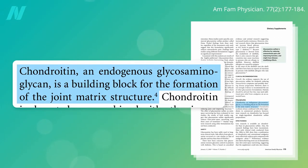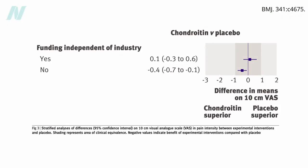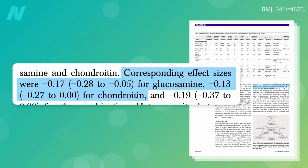Chondroitin is a structural component of cartilage commonly used as a dietary supplement for osteoarthritis that shares a similar story with glucosamine. There's a large heterogeneity in outcomes, with the industry-funded studies showing a benefit for symptomatic relief, and the non-industry-funded studies showing no effect, with a small effect size similar to glucosamine.